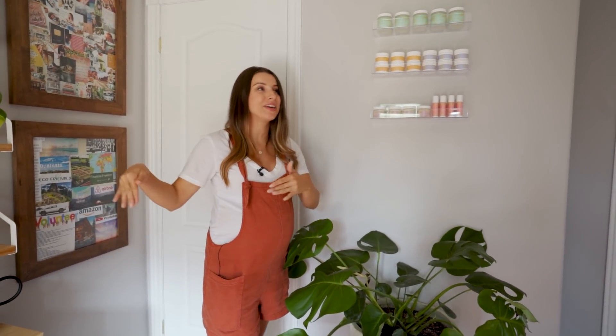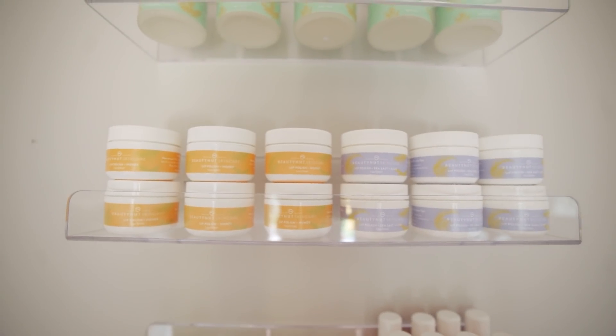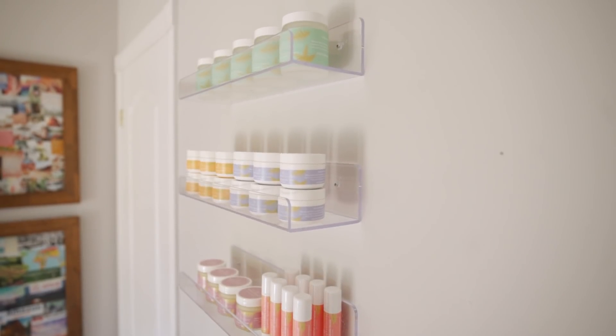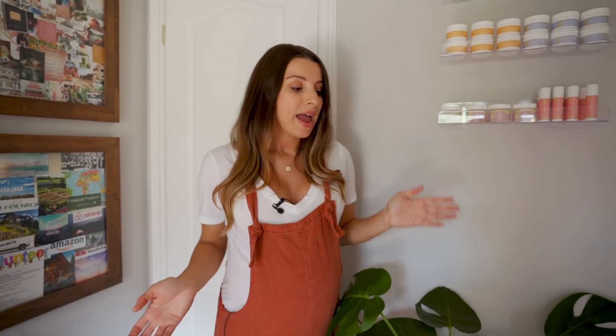Before we move into my favorite part of this office, we're going to look at this little nook here, which was kind of a last-minute addition. I ended up finding these really cute acrylic shelves online — I will link them — and they're just so stylish. I wanted to make like a little storefront for my skincare line, Beauty Net Skincare. I actually launched this last fall, and it is a very dear-to-my-heart project. I just think these shelves really display it nicely, and it keeps me inspired in here. They're really easy to install, and you can use these in the bathroom too and put really whatever you like on them.